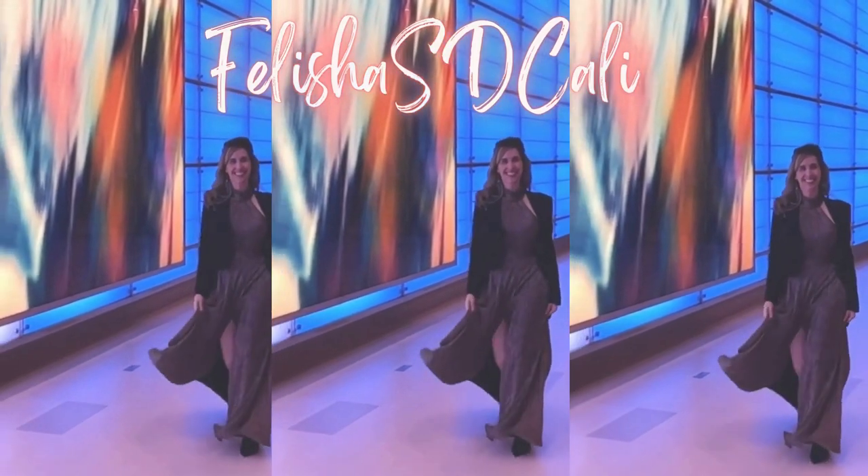Hi everyone, welcome to my channel where we talk fashion, great deals, and good vibes. Today we're going to talk about quiet luxury — what it looks like, color schemes, fabrics, cuts, and brands well known for this aesthetic.